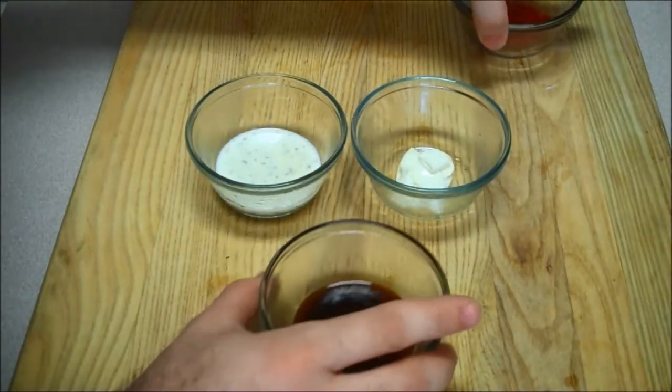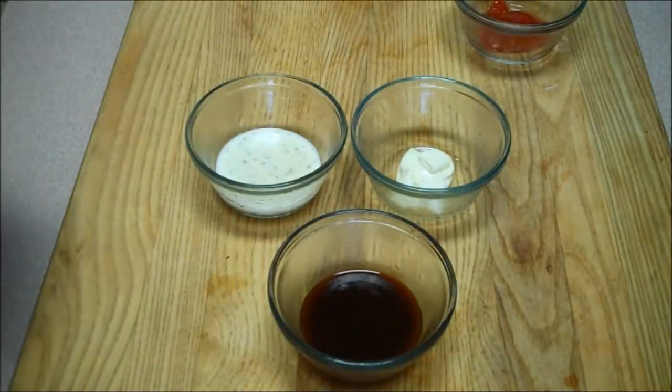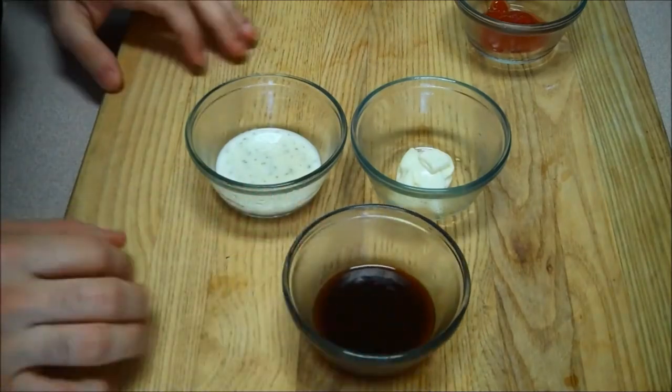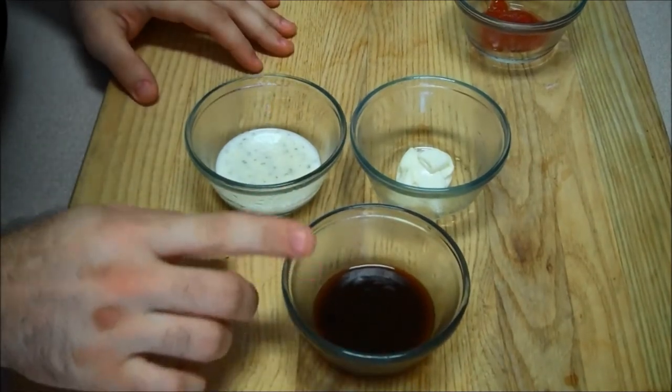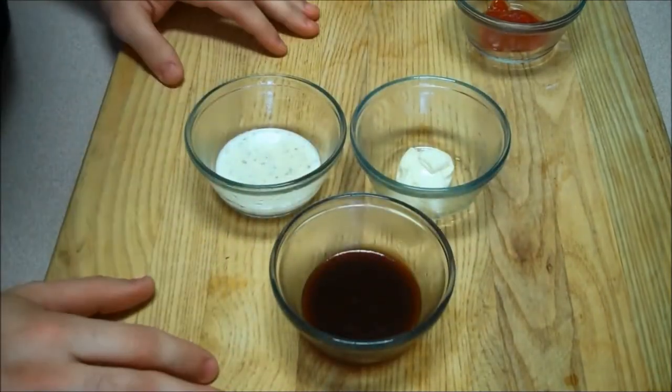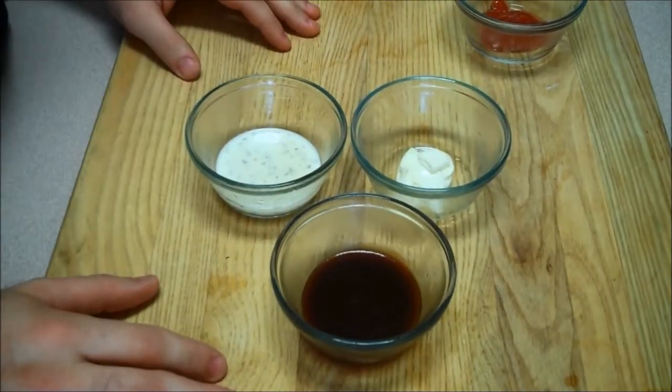Next to ketchup we have barbecue sauce. Barbecue sauce tends to be one of those other hidden condiments that we use. Just a little bit seems like it's going to be great, but it's actually pretty bad for you. It's pretty much all sugar and high fructose corn syrup. This is about 2 servings — as you can see, it's not much: 70 calories, 16 grams of carbs, 1 gram of protein. It's not something you really want to put on your grilled chicken with broccoli or celery.